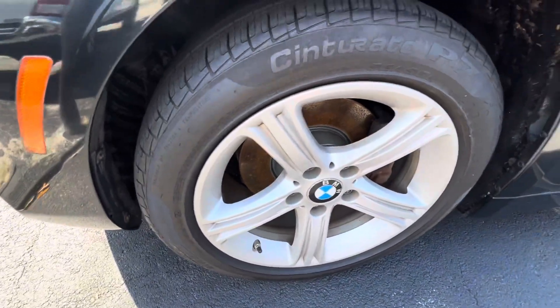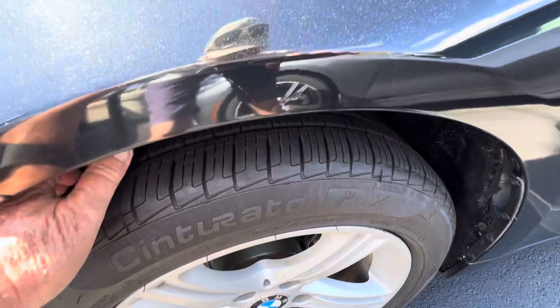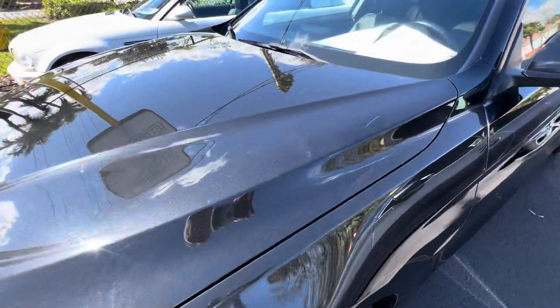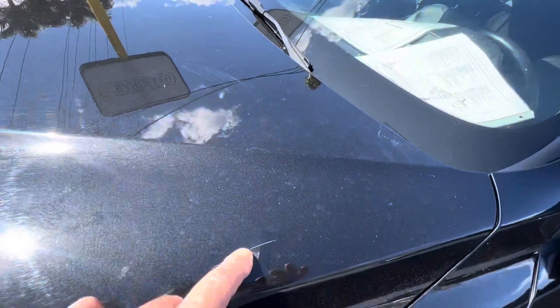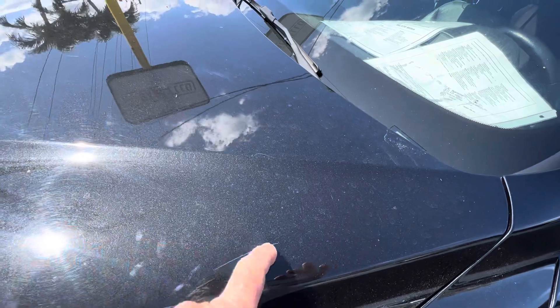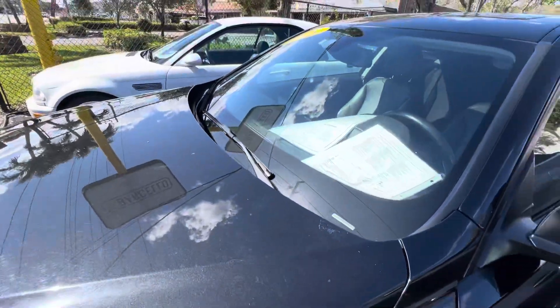No curb rash — really good condition. Very good tread on the tires, very close to brand new. There's a little scratch on the hood here, but I can't feel it with my nail. I'm pretty sure that'll buff out. By the way, this car hasn't been detailed yet.